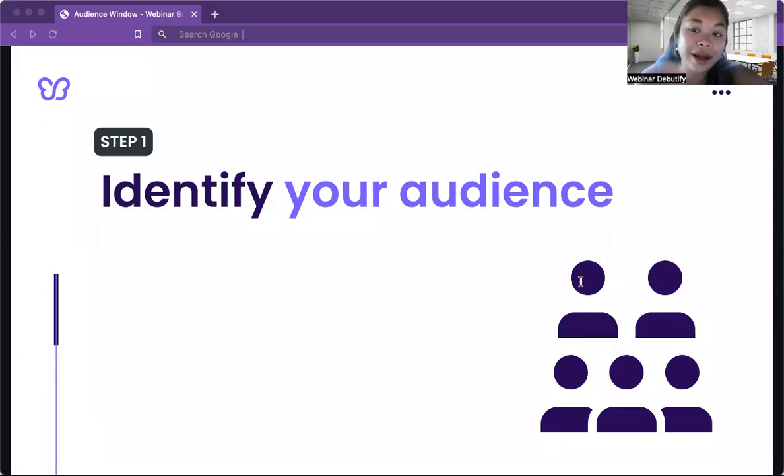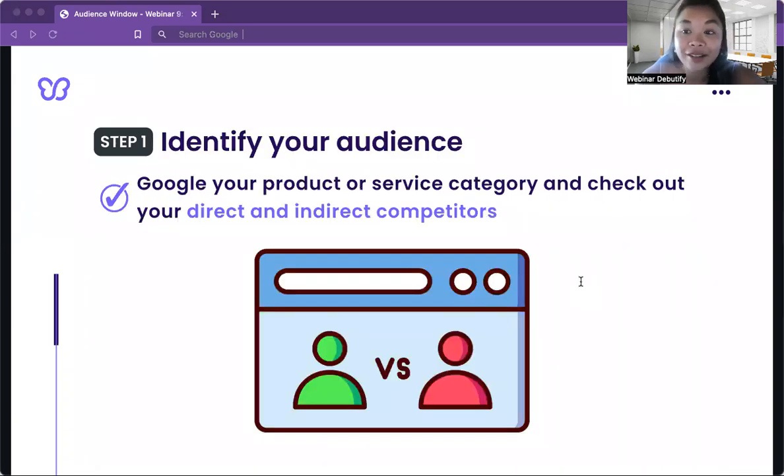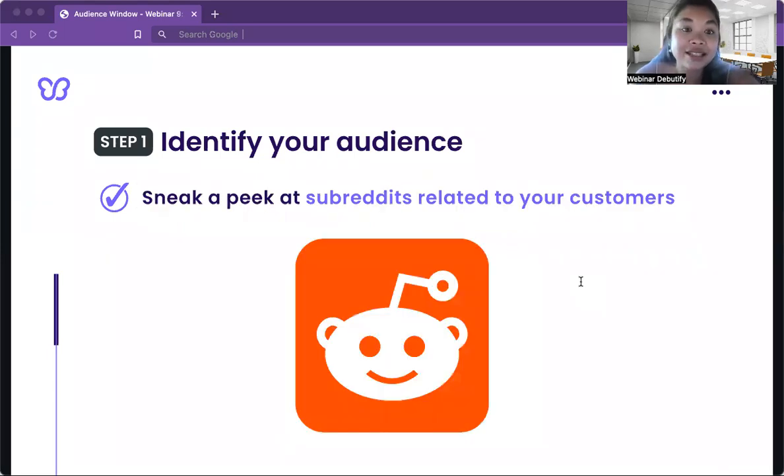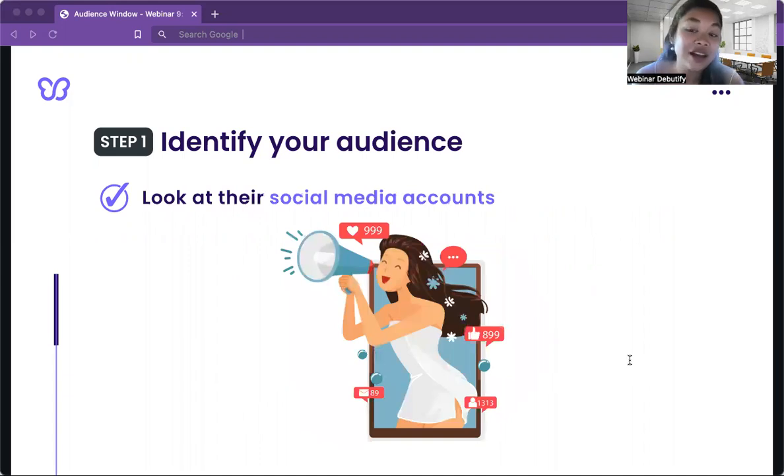Here are our tips on building your brand. Number one: identify your audience. To create a killer brand, you need to know your audience like the back of your hand. Do some digging by Googling your product or service category and checking out your direct and indirect competition. You can also sneak a peek at subreddits related to your customers. Talk to people in your target market. Take note of your lowest-hanging-fruit customers and the top-of-mind competitors in your market. Pay attention to your customers' interests and how they speak about them.